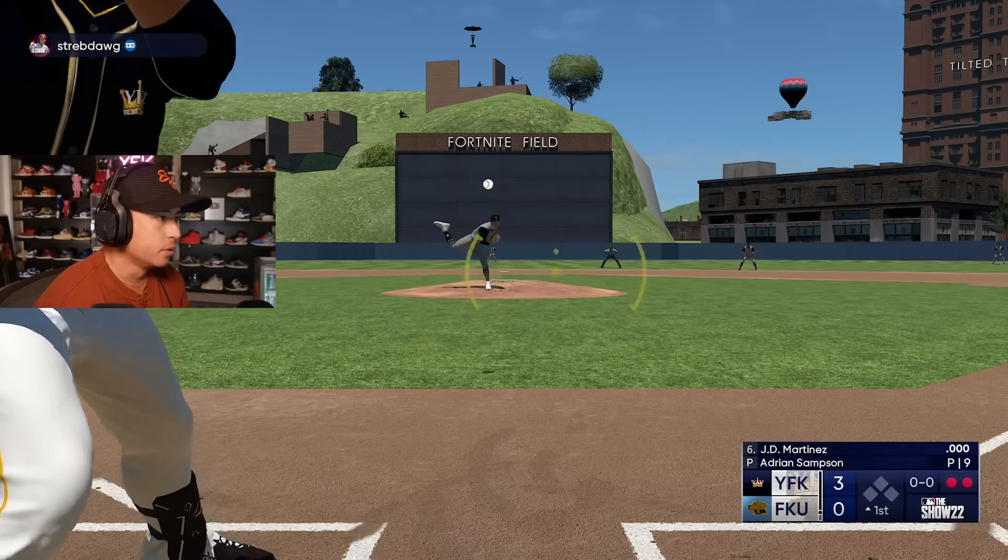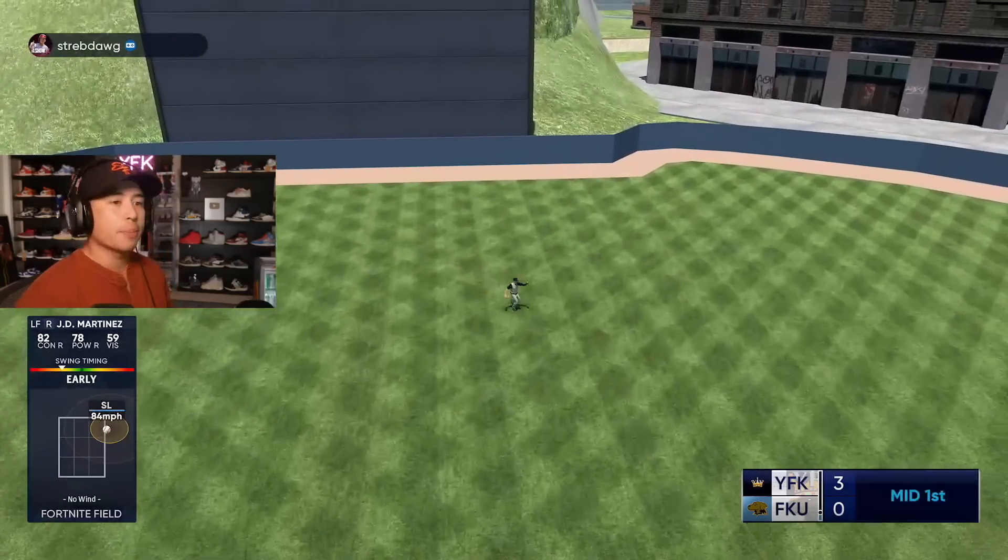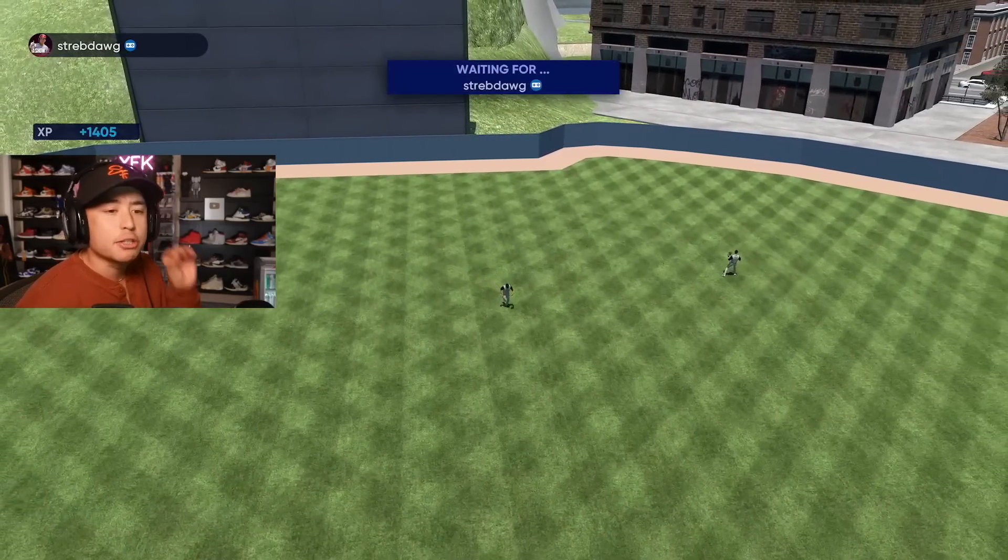Let's go, JD. You're out. It's okay — we're up 3-0. I'm about to zoom past this.